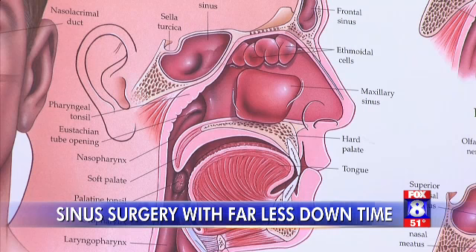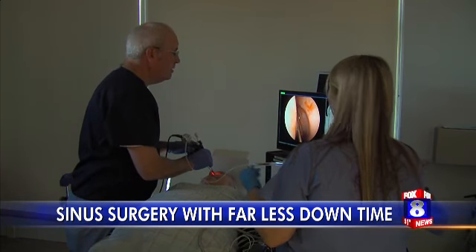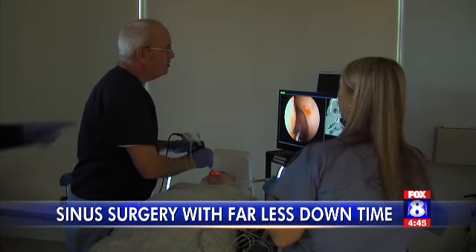After a cold or allergy, sinuses get swollen, mucus is trapped inside, and becomes infected. Doctors usually prescribe antibiotics and steroids, or recommend a pretty big-deal surgery to open up the sinuses.